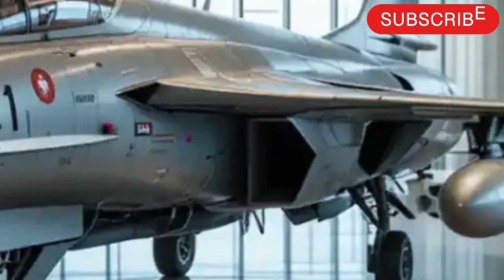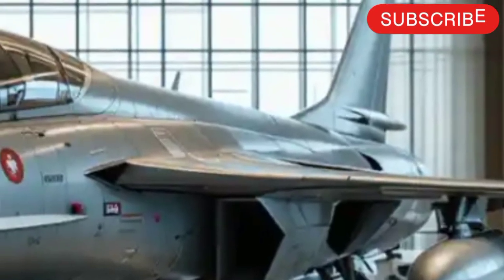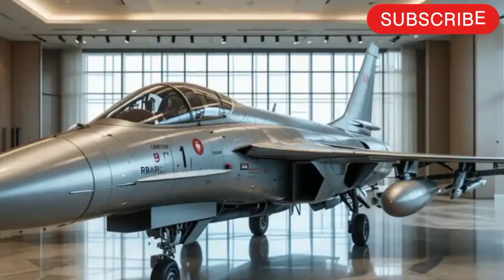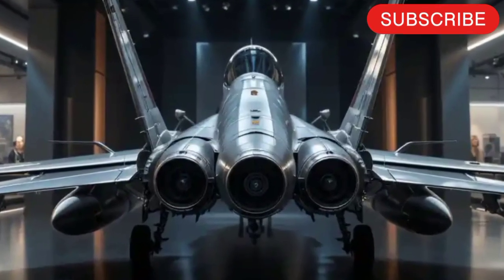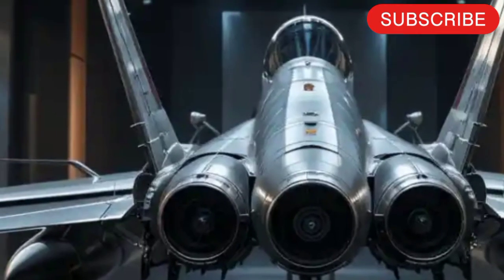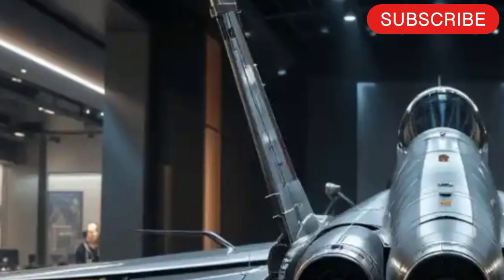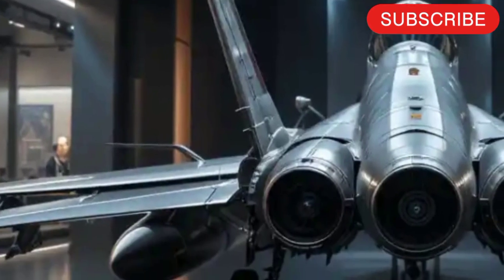It's powered by the tried and tested RD-93 engine, but talks about future Chinese WS-13 or even more advanced engines are ongoing. The JF-17 2025 can reach a top speed of about Mach 1.6, carry a versatile weapons load, and has an impressive range for its weight class.